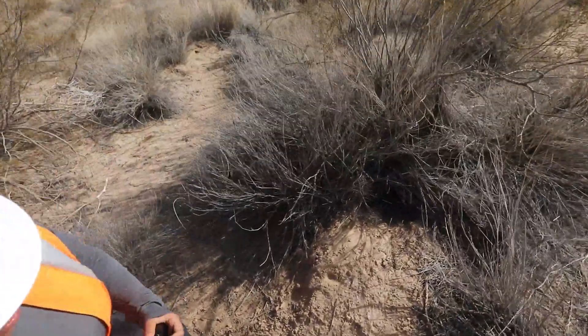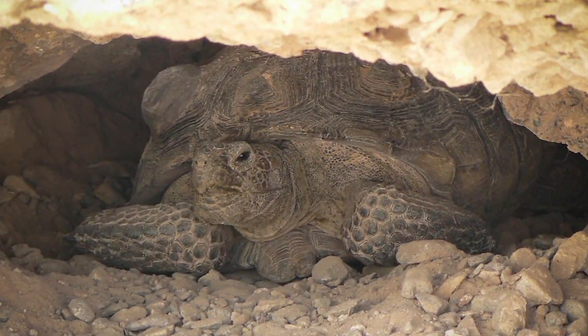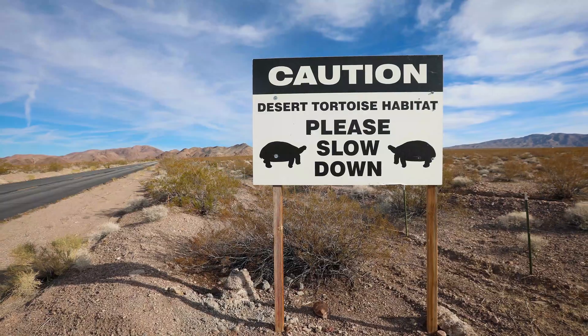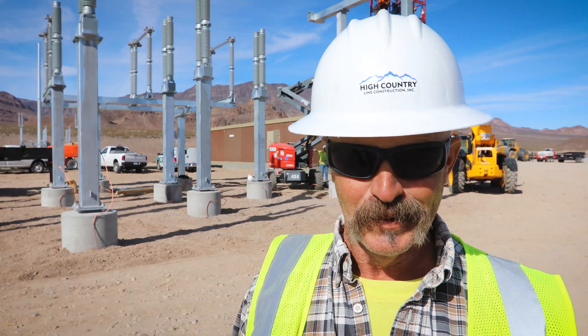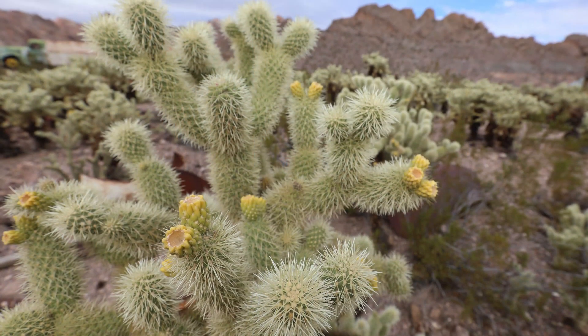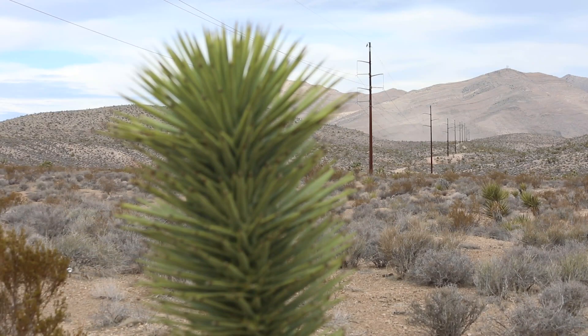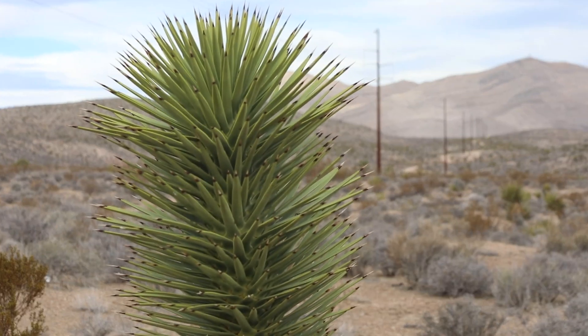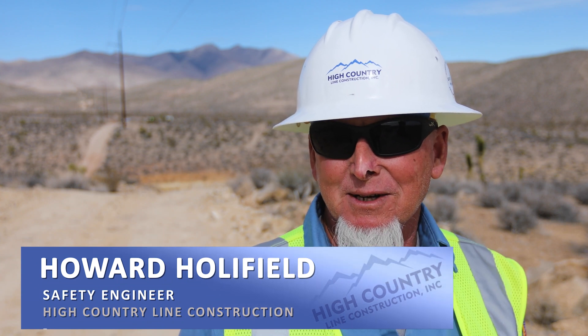Protecting important native animal species, like the desert tortoise, was a top priority for all who worked on the Sloan Canyon project. The tortoises have stopped traffic at times — they always have the right of way. Some local plants had no problem protecting themselves. The yuccas, some people call them silver daggers. You back into one, you learn to pay attention to where your surroundings are.